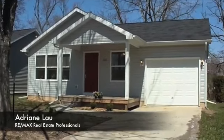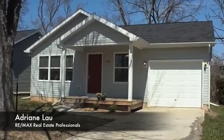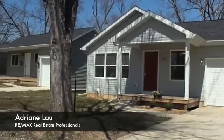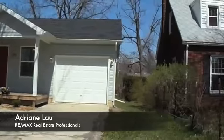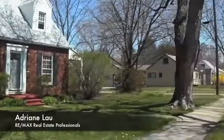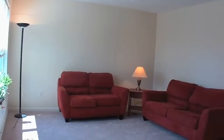Welcome to 565 Paris Street, a newer built home located on Lansing's south side in a nice quiet area near Paxson Park. This house was built in 2006 and features all brand new flooring and fresh paint.